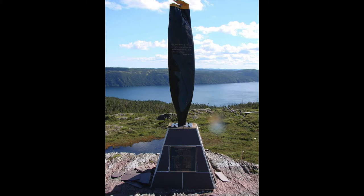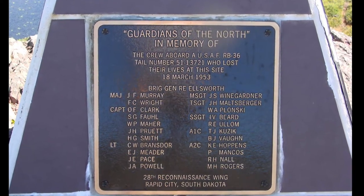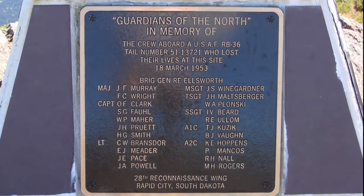At the very top of the hill, above the crash site, you can find a monument that commemorates the 23 people who lost their lives that fateful night in March 1953.